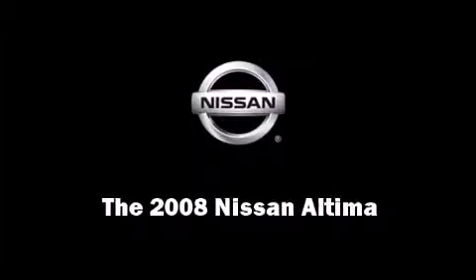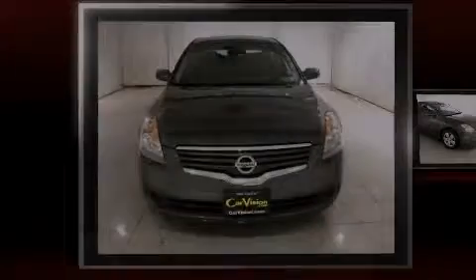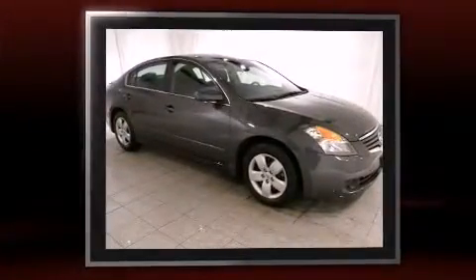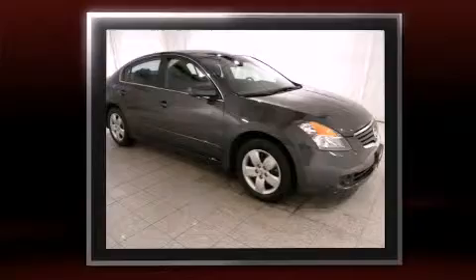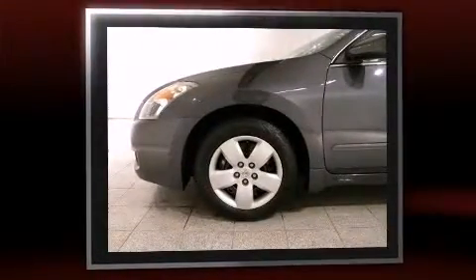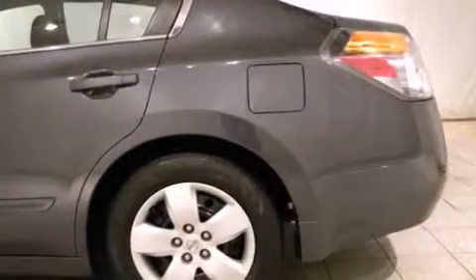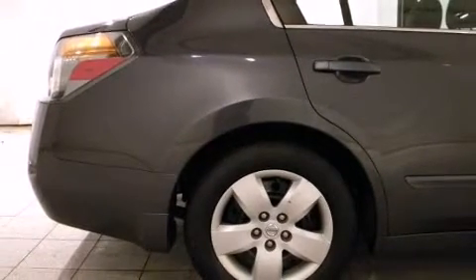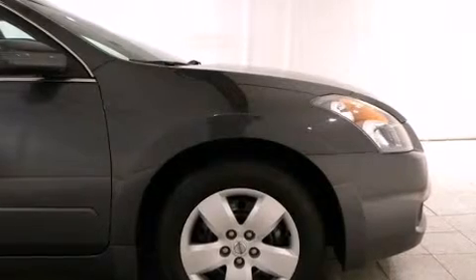Introducing the 2008 Nissan Altima with just over 35,000 miles on the odometer. This four-door sedan excels in its class and is equipped to provide comfort, safety, and style. Under the hood you'll find a four-cylinder engine with more than 170 horsepower, providing a smooth and predictable driving experience.